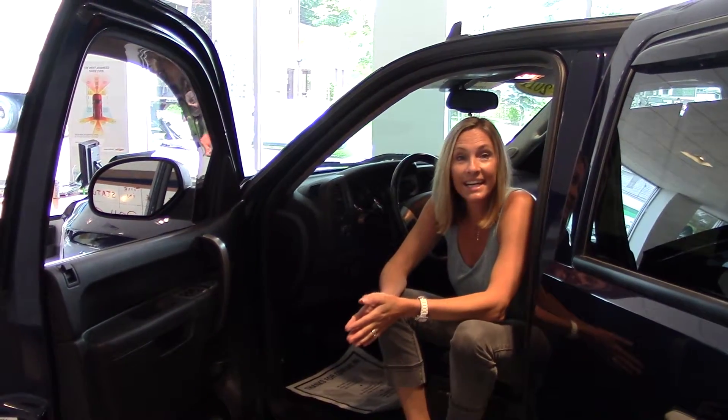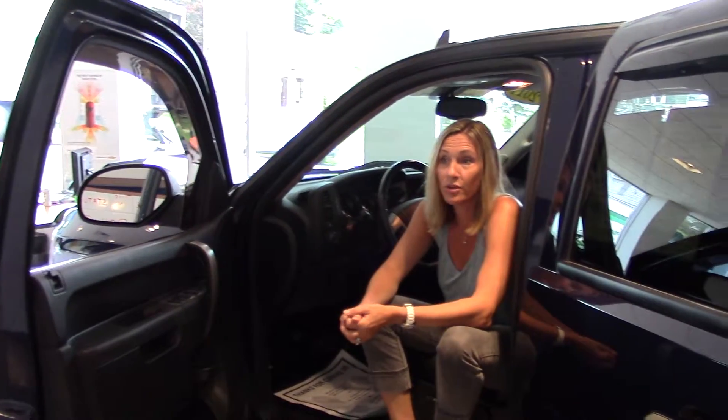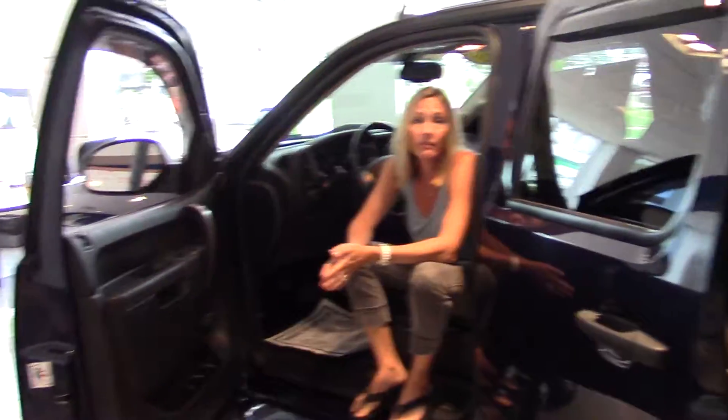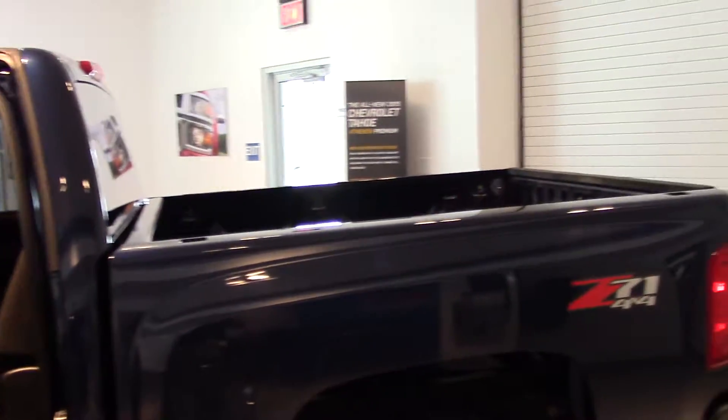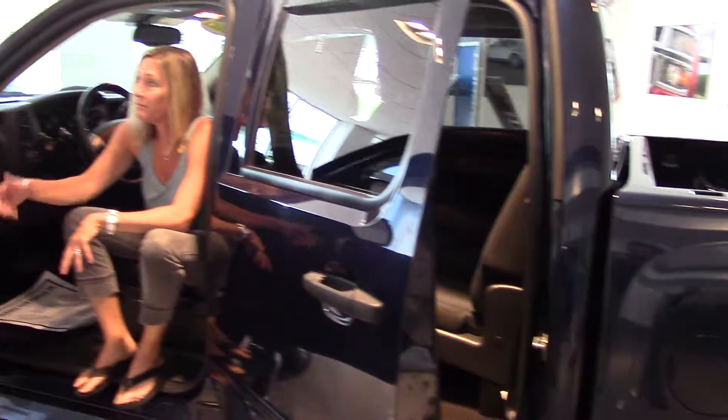Hey guys, we're here at Delaney Automotive and you are looking at the 2011 Chevy Silverado half-ton LT crew cab. It's four-wheel drive, it's got about 29,000 miles on it, and this baby is showroom ready. It's got power windows.